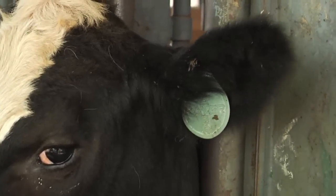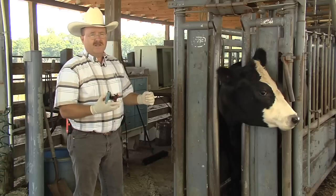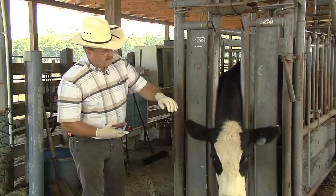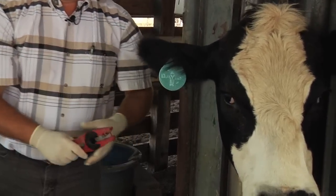One of the things we can do to control flies in cattle is using ear tags. Ear tags have an insecticide embedded into the tag, and we apply two ear tags — one in each ear — to help prevent or control flies.